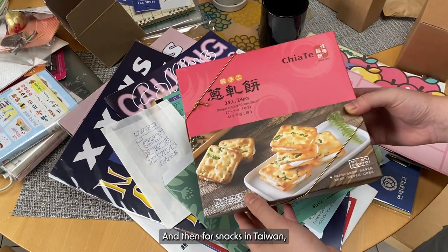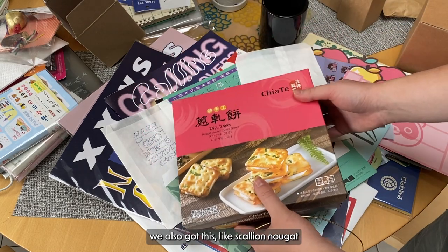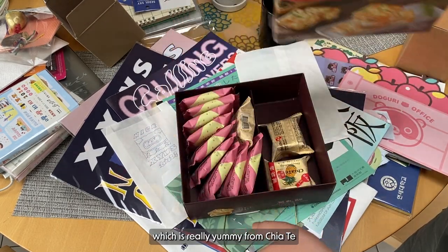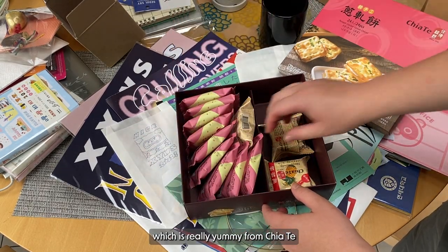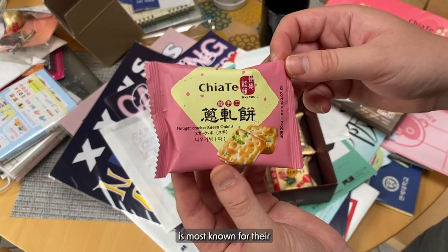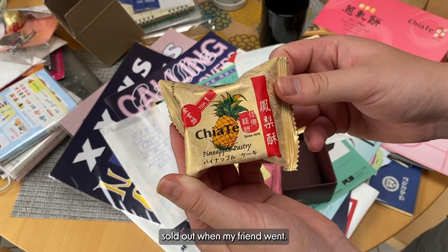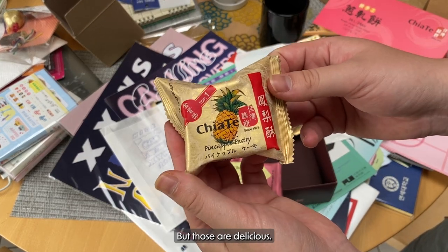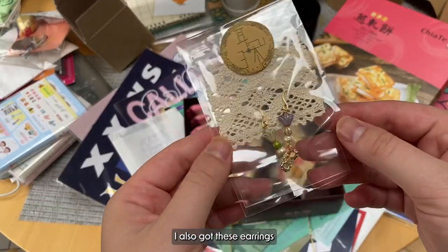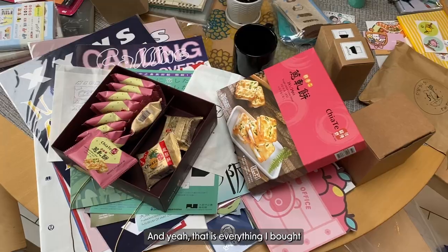And then for snacks in Taiwan, we also got this scallion nougat cracker thing which was really yummy, from Chiata. And we also got pineapple cakes of course. I think this bakery is most known for their sun cakes — they were like sold out when my friend went, but those are delicious. I also got these earrings that I forgot to show — that was from the pop-up too.